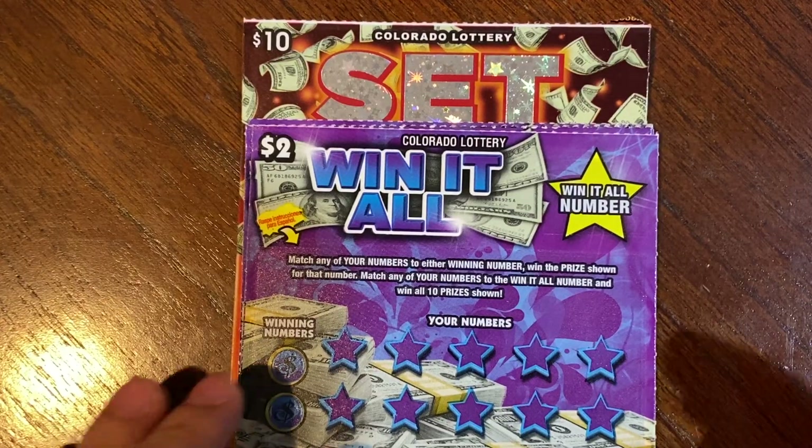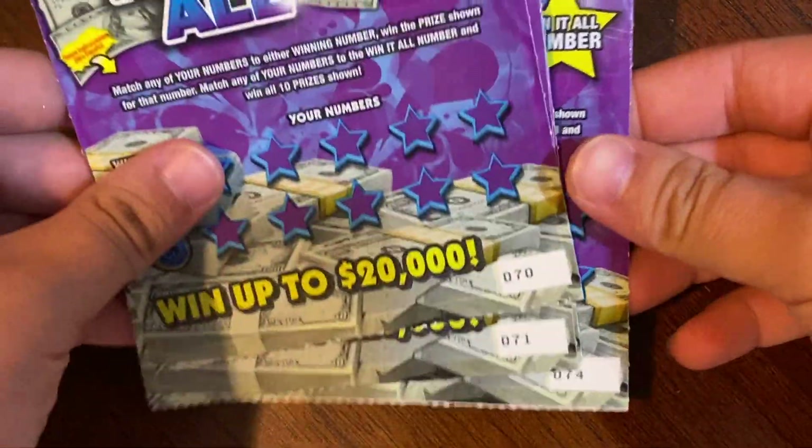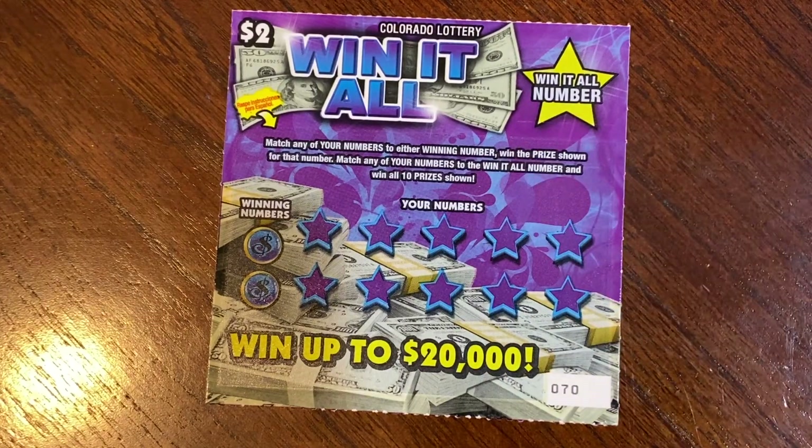We have $20 worth of tickets: five 'Win It All' and one 'Set for Life.' We need to get tickets 70 through 74. On the 'Win It All' tickets, if we match the winning number to any of the numbers in the play area, we win all 10 prizes.